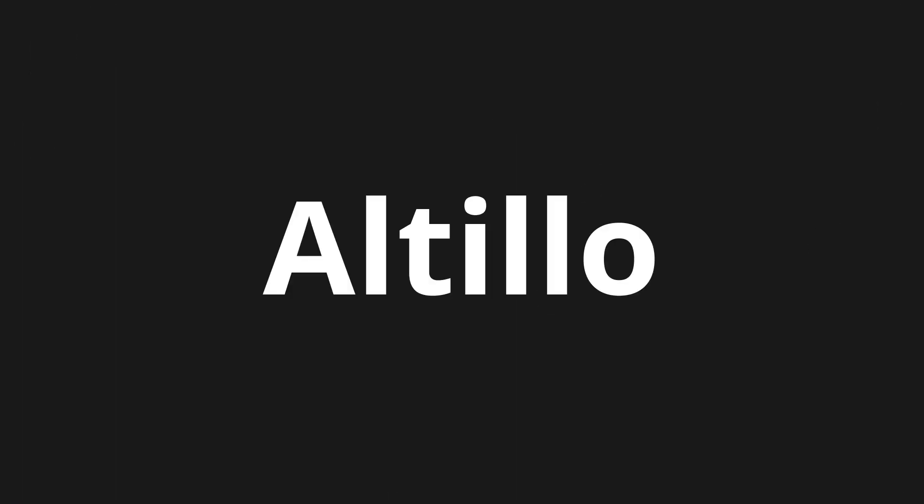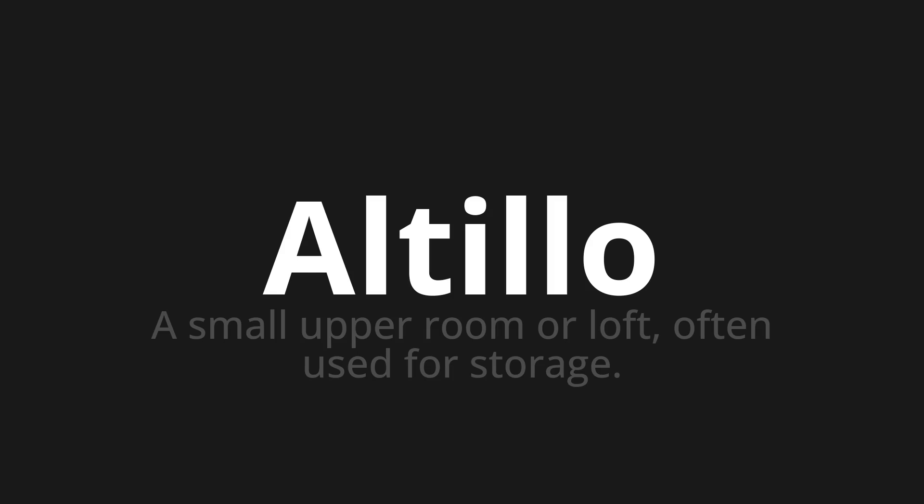Welcome to this pronunciation video. Today, we will be focusing on a new word that you might find challenging or intriguing. So, let's dive into today's word: Altillo, which means a small upper room or loft often used for storage.